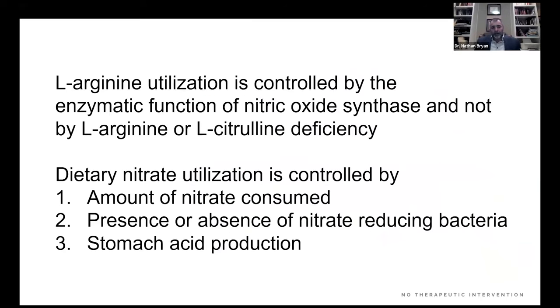Arginine utilization is controlled by the enzymatic function of the NOS enzyme, not by the availability of arginine or citrulline. There is never a condition where we're deficient in arginine or citrulline, so it makes no sense to take a product containing arginine or citrulline. Nitrate utilization is controlled by the amount of nitrate consumed, the presence or absence of nitrate-reducing bacteria, and whether you can produce sufficient stomach acid. These are indisputable, well-elucidated scientific biochemical mechanisms. Nitric oxide is not a miracle molecule anymore — miracles are unexplained. We can explain and control everything about nitric oxide production and signaling.